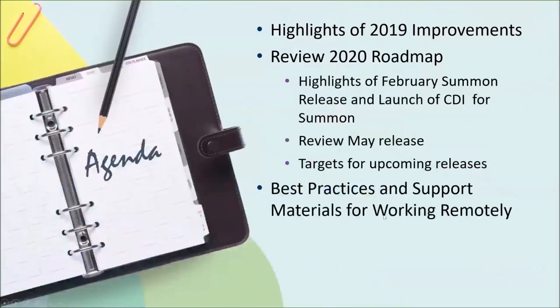Today, for the Summon update, I'll talk a little bit about what we did in 2019. There's some great functionality that came out of that year. We'll review 2020, what's on the roadmap, what we've done, and what's to come. I'll touch on some of the things we got as part of the launch of CDI, review what's in the preview environment for the May release, talk about targets for upcoming releases, and touch on best practices and support materials for working remotely. We did a specific Q&A session around COVID-19 and working remotely, and I wanted to make sure I shared that information here as well.